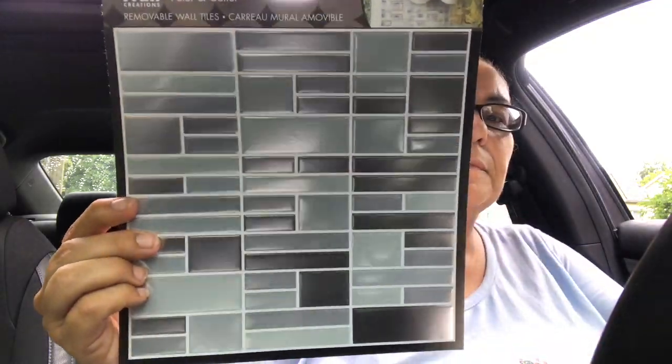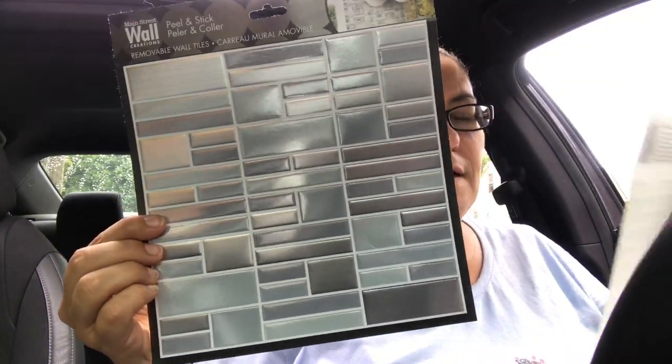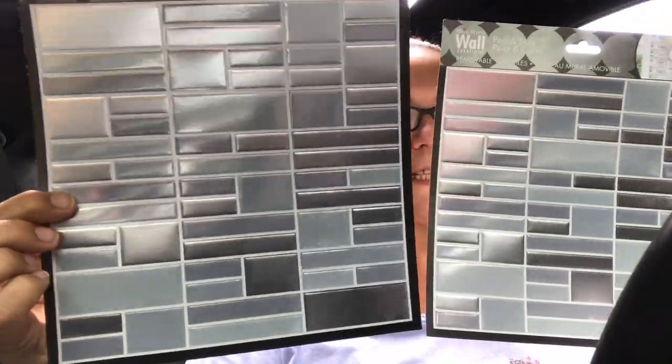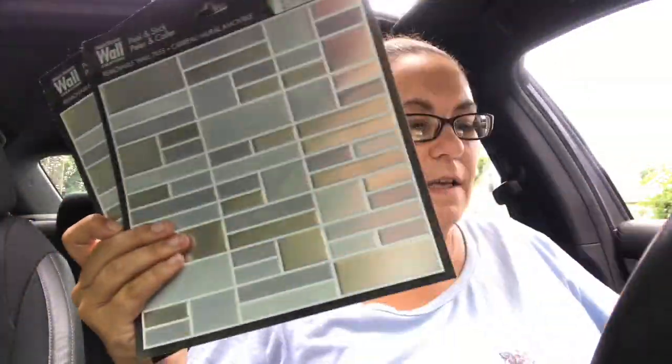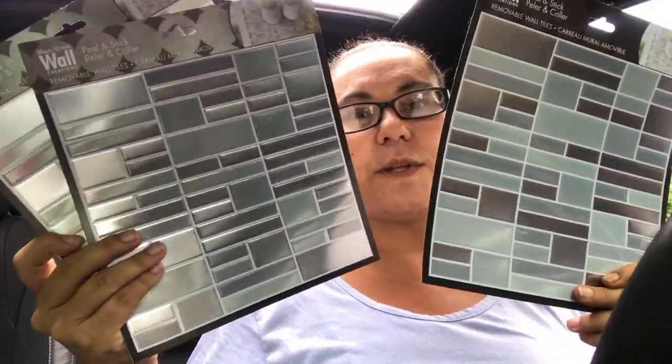They also had this design kind, and they are removable. I just love it — this one is in silver. I picked up three of these, so I picked up all six that they had at the store. If they had more I would have picked up more.